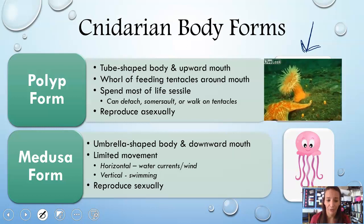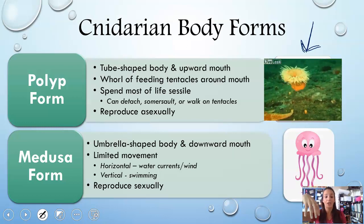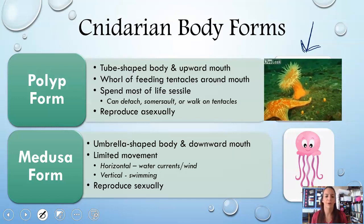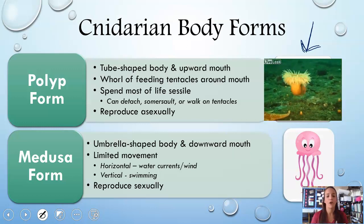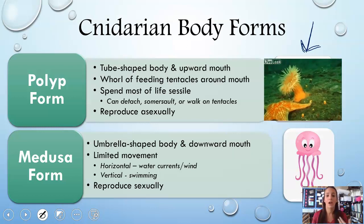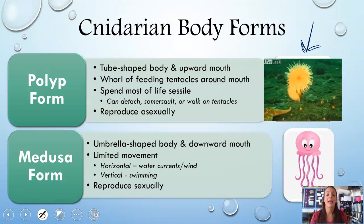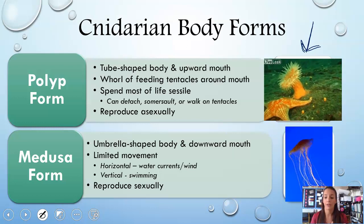The medusa form is the opposite of a polyp — instead of the mouth and tentacles facing up, they face down. Think of Medusa with snakes on top and her mouth below the snakes. Medusae have very limited movement; horizontally they're really just moving with water currents or winds, which is why you frequently see jellyfish washed up on beaches — they can't swim their way back out. They can swim a little bit vertically in the water column, going up and down. The medusa form reproduces sexually.